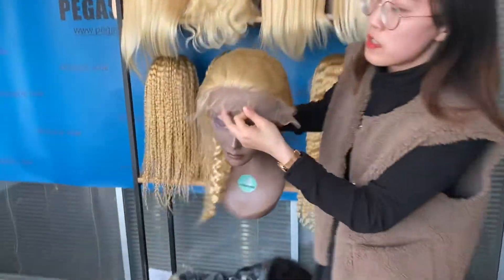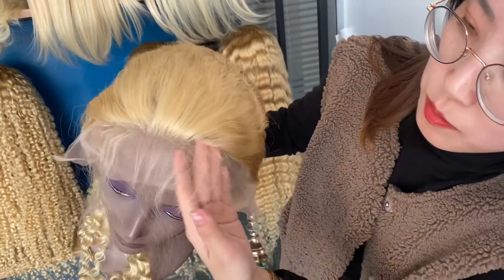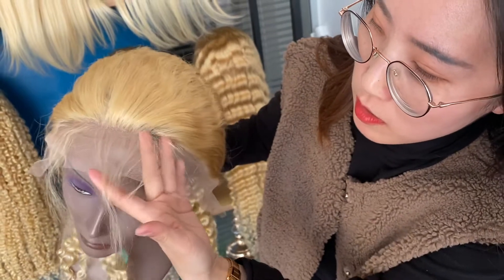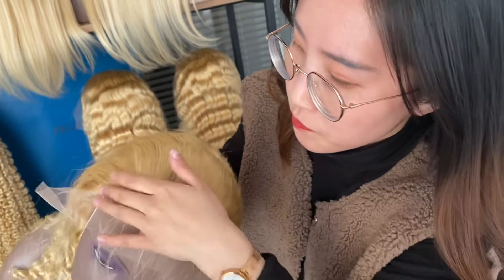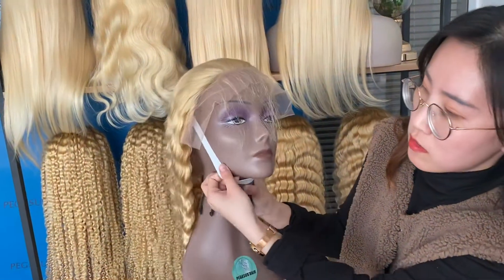You can see the hairline of the wig — it's already pre-plucked and bleached with baby hair around the perimeter. We also include an elastic net, and this is free.